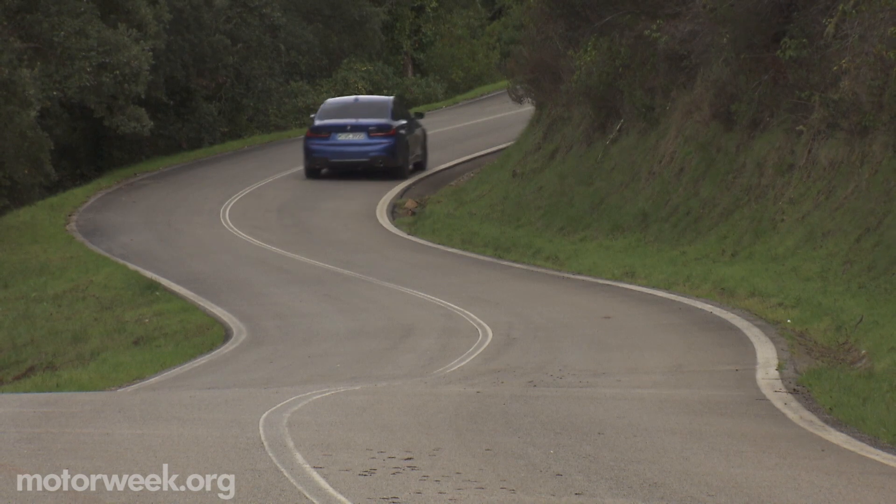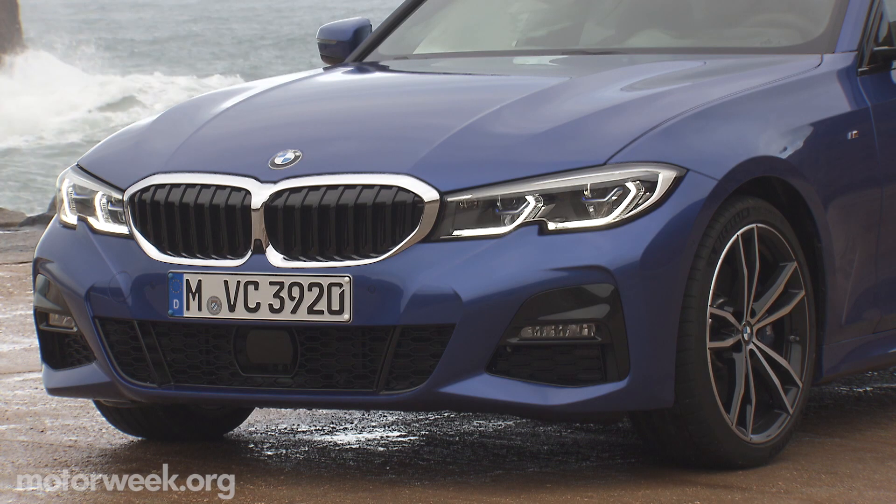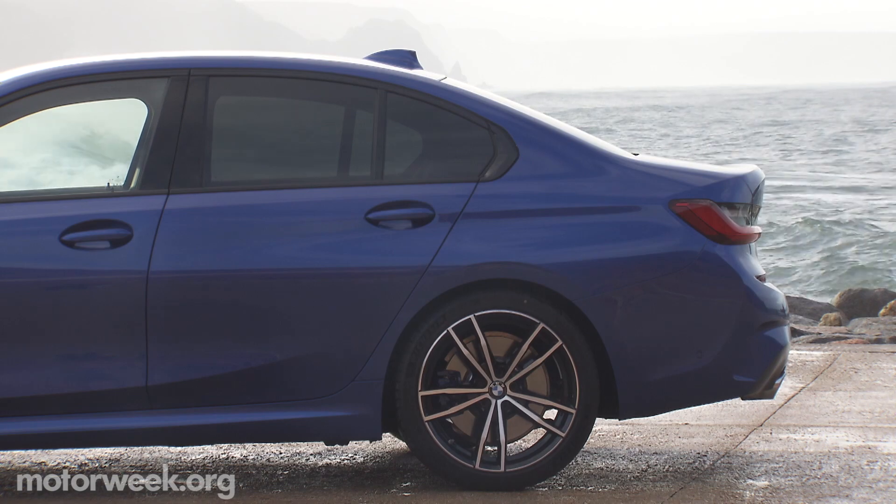This is an entry-level car into the 3 Series family, starting at around $41,000. Delivery starts in March.